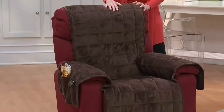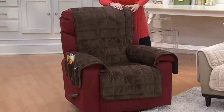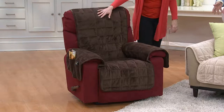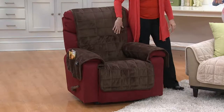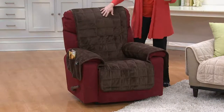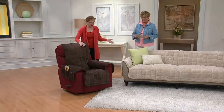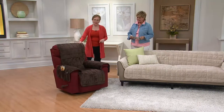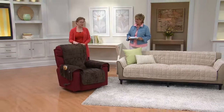So many times there's been an accident and I just throw it in the washing machine — nothing got on my sofa. These actually look even better after they're washed; they plump up because of the quilted pattern on top. The fabric washes beautifully, whatever spilled comes right off, and you just put it back on the sofa or recliner or chair.